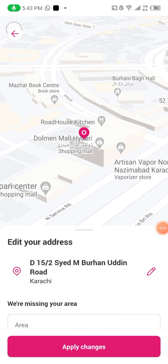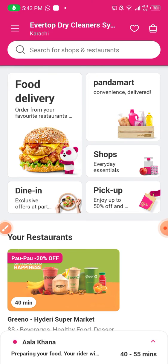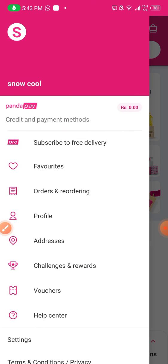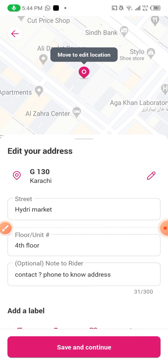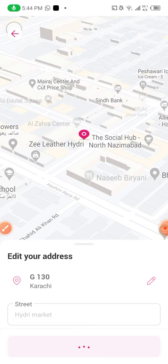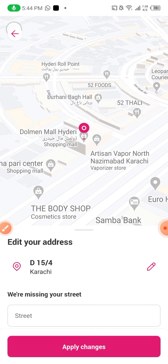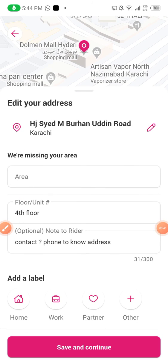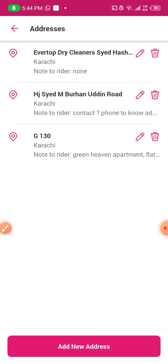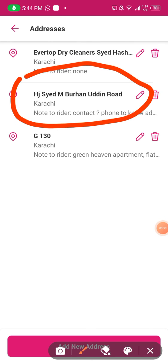What I am gonna do next — you see at the bottom, I want to go back again. Addresses, and then the pencil icon. I will head towards Dolmen Mall again. You see here — Apply Changes. I will click Apply Changes, then Save and Continue. So as you can see, it is successfully changed.